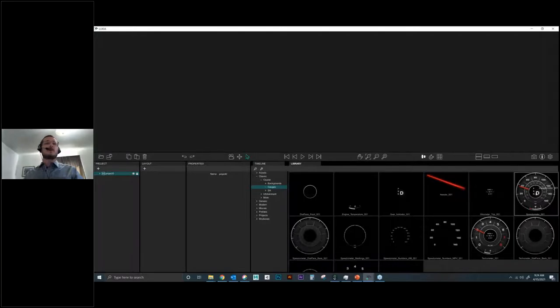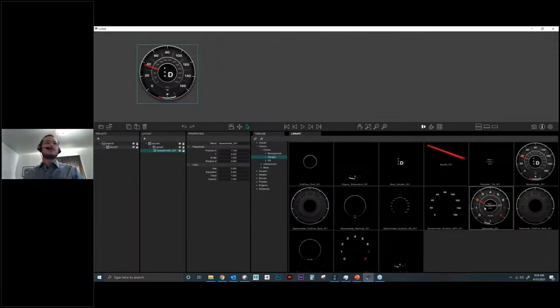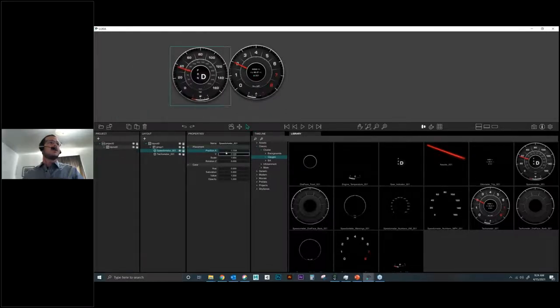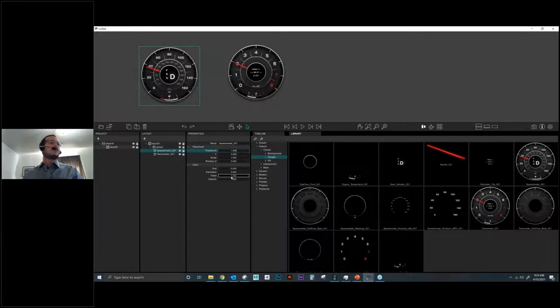To drag and drop pieces into the layout, you simply click and drag them in. Here you can see a speedometer and tachometer added. They create groups by default. Selecting an element in the layout panel exposes its properties — for PNG images and 2D assets, you get placement properties: position, scale, rotation, and color properties including hue and saturation adjustment.